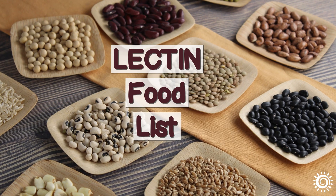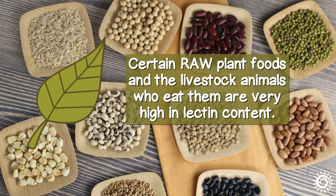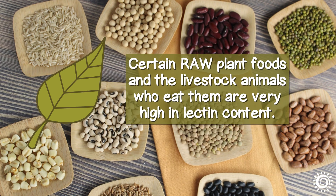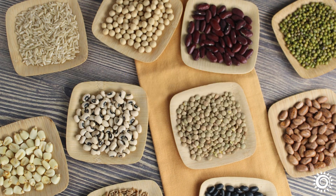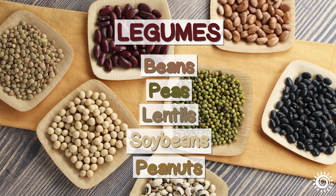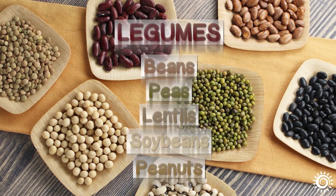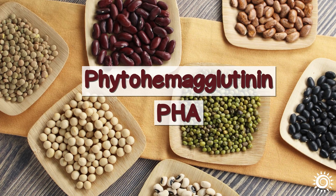Lectin food list. Certain raw plant foods and the livestock animals who eat them are very high in lectin content. This list includes legumes: beans, peas, lentils, soybeans, and peanuts. Legumes are known for their lectin called phytohemaglutinin, or PHA.